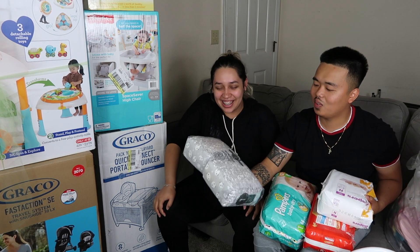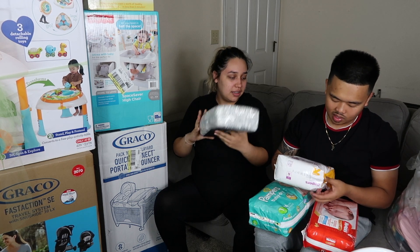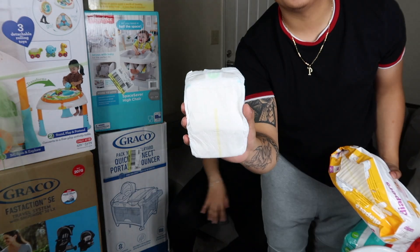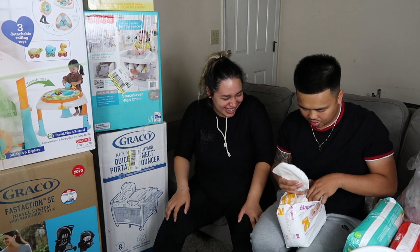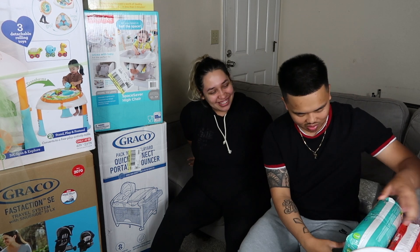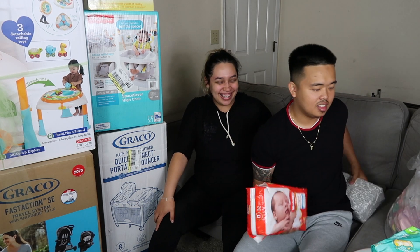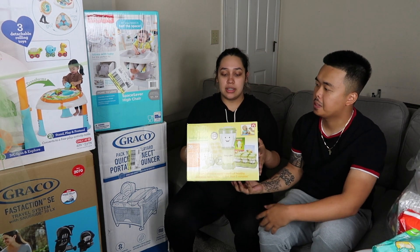We got a little bit of everything — a variety pack, a starter kit. This is Honest diapers with a panda print, this is a Target brand diaper we already opened just to see how small it is — it's literally the size of a palm. We also got Pampers brand and a lot of Huggies — we think Huggies do it best.